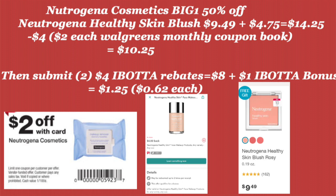First up, we've got Neutrogena Cosmetics — they are buy one, get one 50% off. You can do all kinds of deals with this, but I just picked the healthy skin blush. So two of those is going to be $14.25.